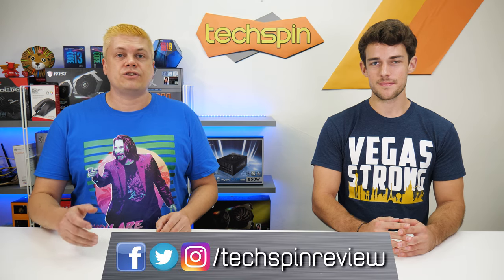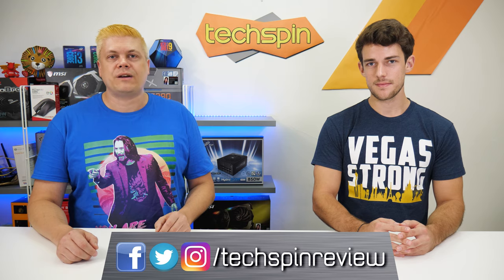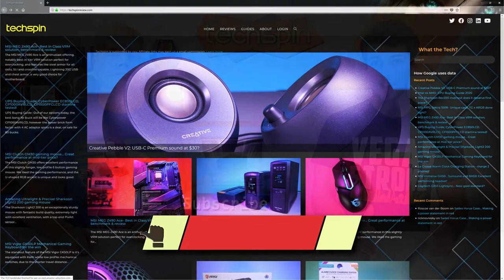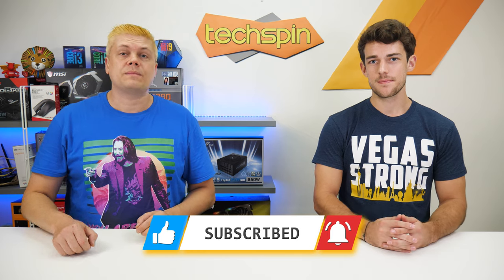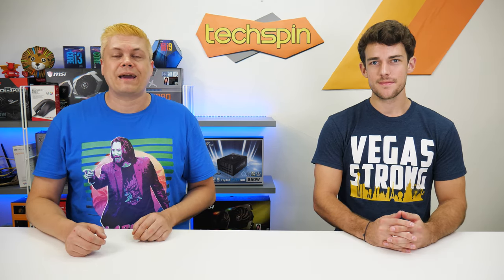If you want to keep up with our releases, you should give us a quick follow on Instagram, Twitter, and Facebook, all at TechspinReview. We also have our episodes up on TechspinReview.com. Don't forget to tell us your take on which keyboard is best, if there's one you think should be included on the list, or a model you want to see reviewed. We'll also be doing a top 10 membrane list, so stay tuned. Let's check out our top 10 mechanical keyboards.